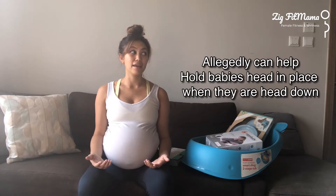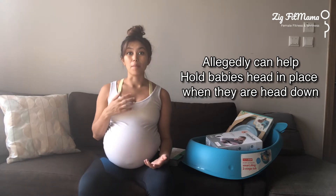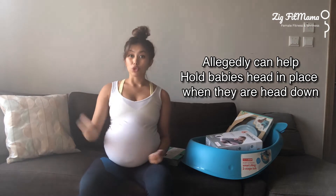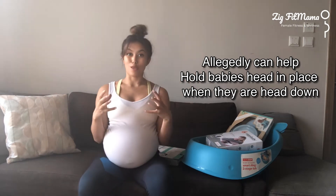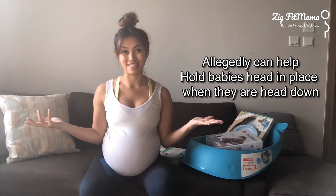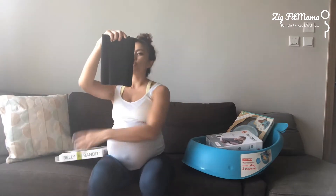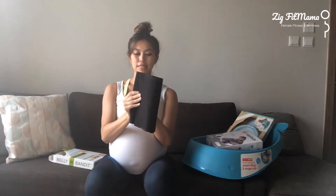What these belly supports can also do is help if you've had a breech baby, or if baby decides to turn and goes head down a bit later. If you start wearing the belly support, it helps lock baby in place — or so they say — so that baby doesn't flip and turn around again. The next item is the postpartum Belly Bandit, and I just got the most simple corset.